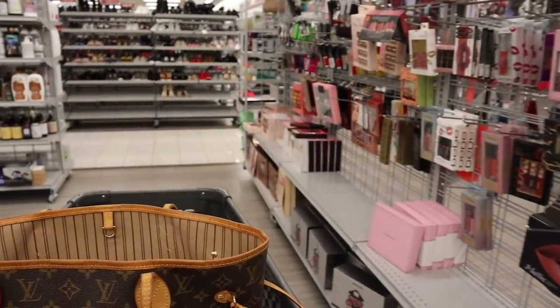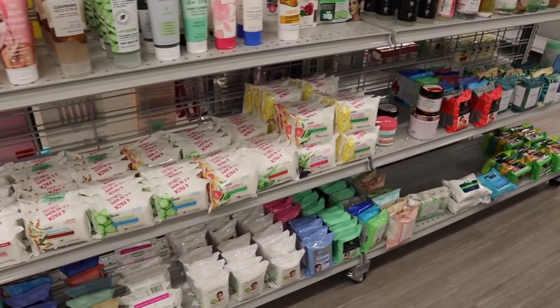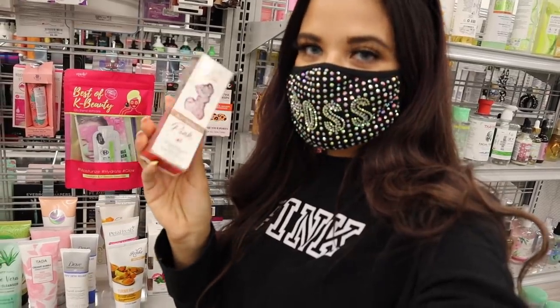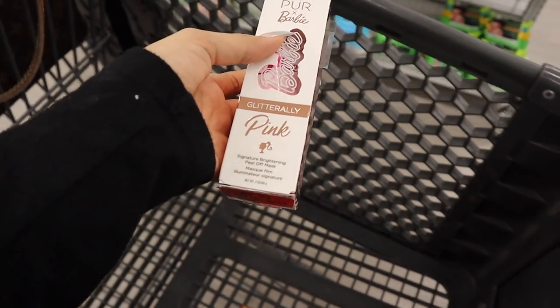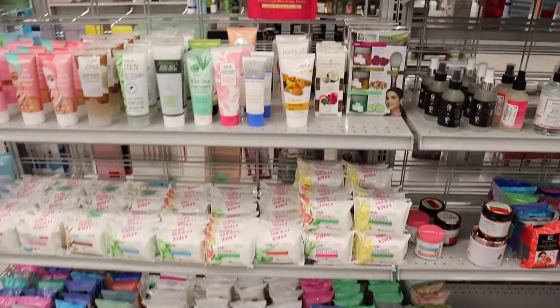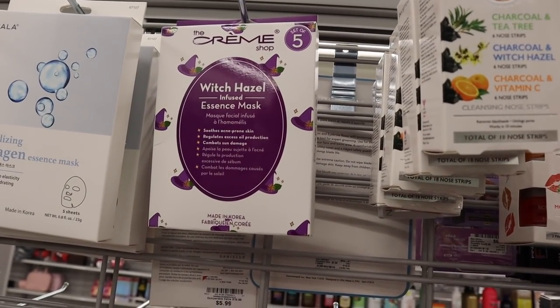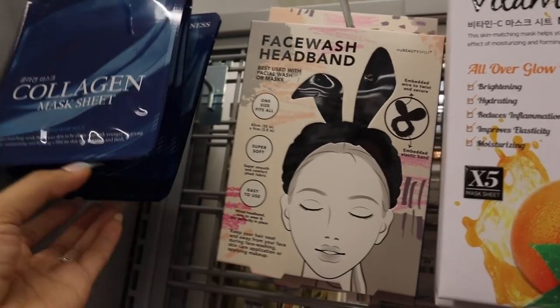Right next to the makeup section they have a bunch of skincare products, which is honestly very exciting. I love how it's organized. A couple of months ago I found this peel-off mask and it actually works really well, so if you see it definitely pick it up. It got marked down to three dollars and I need to bring it home because I love it. Here's a closer look — it's a brightening peel-off mask and it really works for my skin.